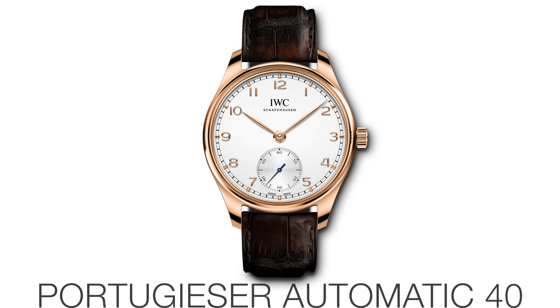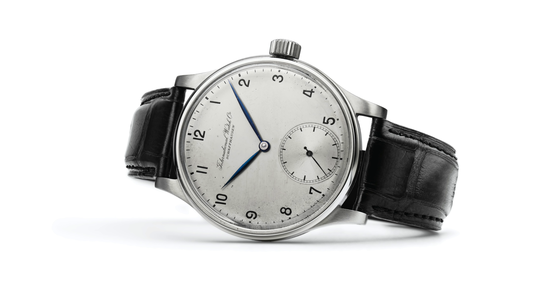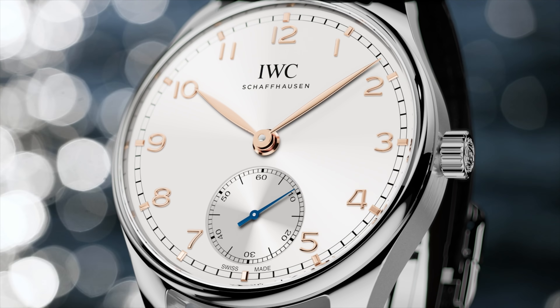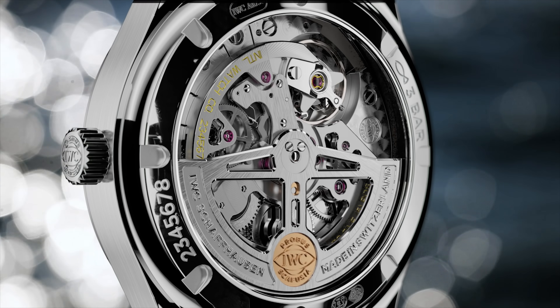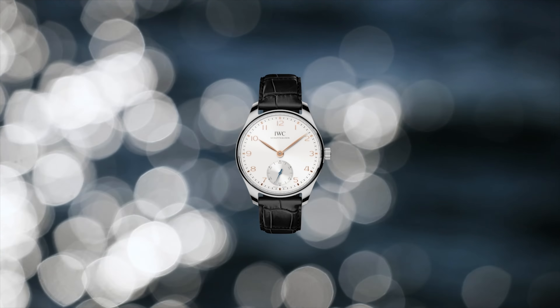First up is the Portugieser Automatic 40 — really quite a simple watch, and that appeals to me. I like my simple watches: time only with a really nice sub-seconds at six o'clock. These watches are inspired by the IWC 325 from the late 1930s. I really do like the clean look of these watches; I think this is going to be one of those pieces that could be really quite versatile, even though it's being offered on this fairly formal leather strap.